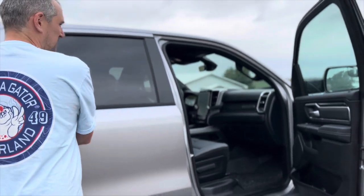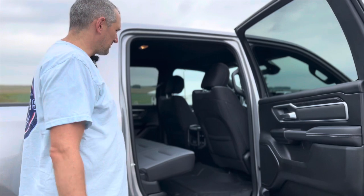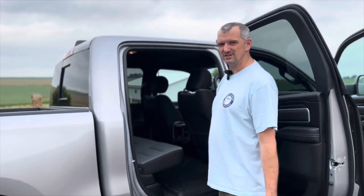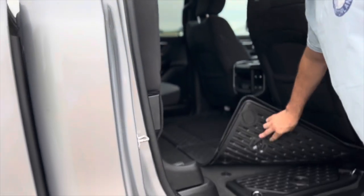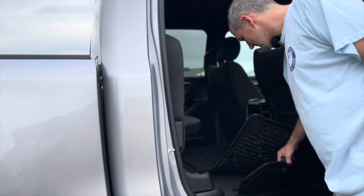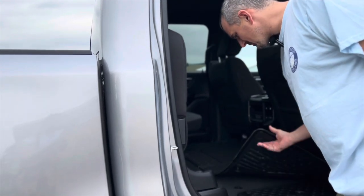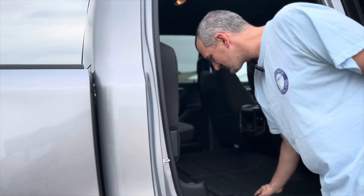This is a crew cab so you got the four doors and the bigger back seat — nice and big, got a lot of room back here compared to the quad cab. I had the quad cab before; it's still a nice vehicle, but if your kids get a little older you want the crew cab. One nice thing about them: they have these storage compartments down here, which is kind of neat, especially for tow straps and stuff like that — out of sight, out of mind.